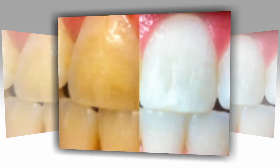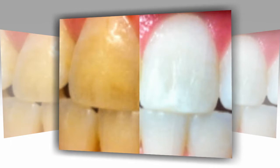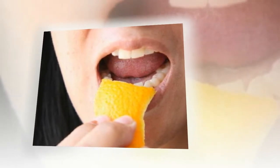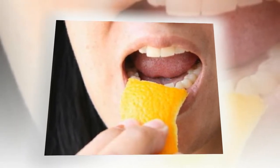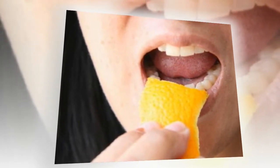2. Brush with baking soda. Baking soda has natural whitening properties, which is why it's a popular ingredient in commercial toothpaste. It's a mild abrasive that can help scrub away surface stains on teeth. Additionally, baking soda creates an alkaline environment in your mouth, which prevents bacteria from growing. This is not a remedy that will whiten your teeth overnight, but you should notice a difference in the appearance of your teeth over time.